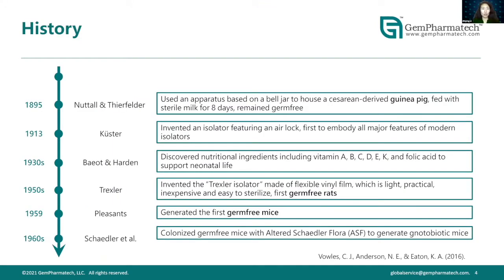The first germ-free guinea pig was made available in 1895 by Nuttall and Thierfelder. It wasn't until the next 50 years that we had germ-free rats and mice, in the 1950s and 1960s. After that, active investigation went into generating germ-free animals for research, and in the recent 15 to 20 years we've seen an increase in germ-free and microbiome studies in life sciences.